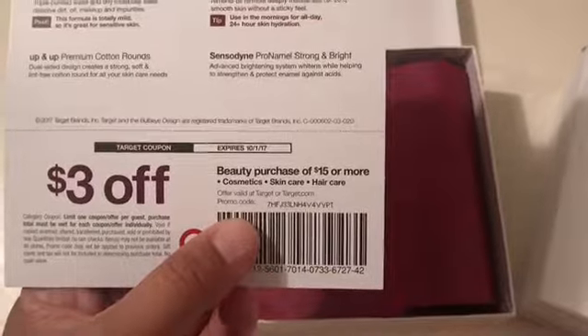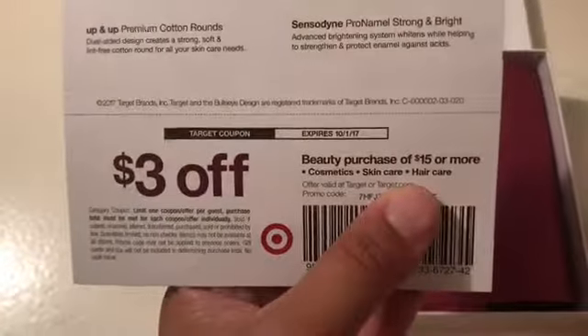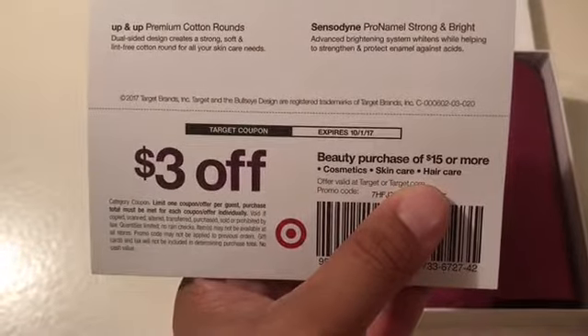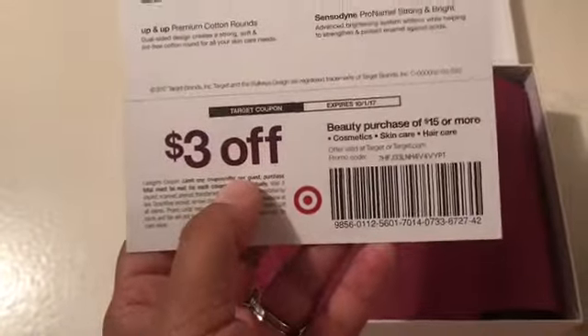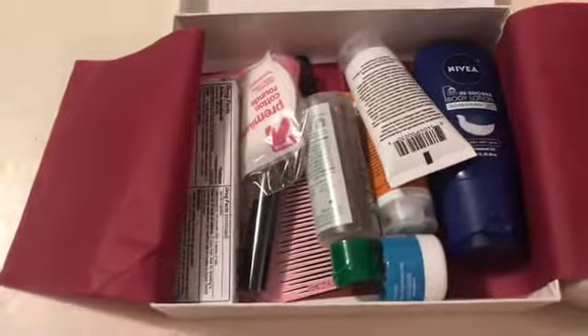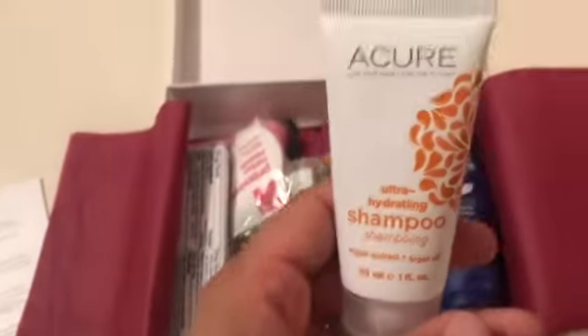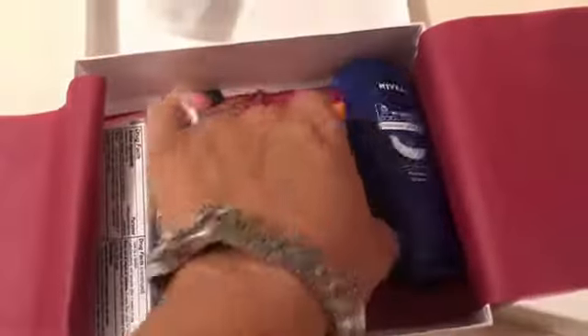So opening up the first one — we have a welcome letter, a description of the products, and a three-dollars-off-fifteen coupon, which is pretty good. It includes hair care, so if you haven't taken advantage of the Ghana deal this week at Target and you get this coupon, I suggest you use it — you'll be able to get the products for free.